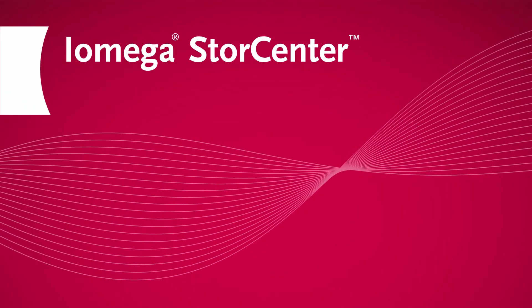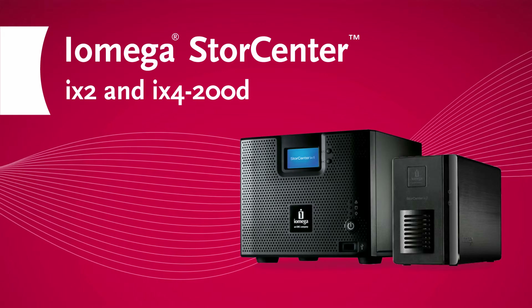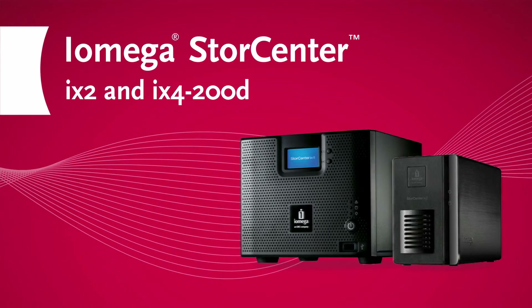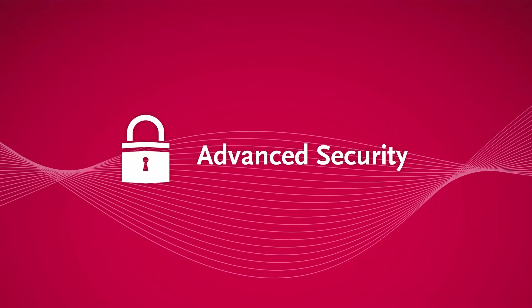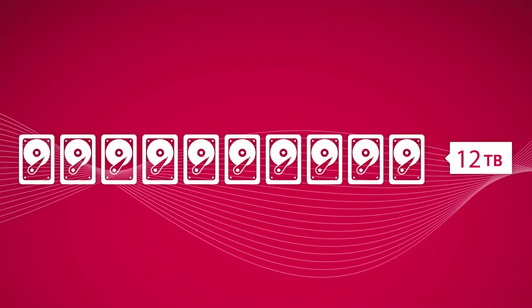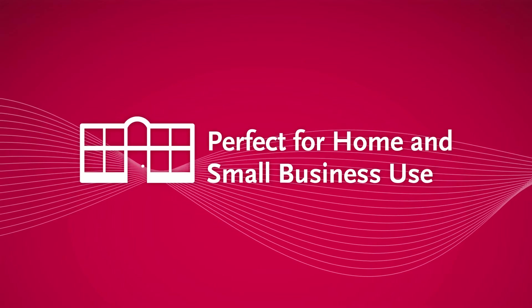The iOmega StoreCenter family starts with the iX2 and iX4 200D, two desktop network storage devices that offer content sharing and advanced security in an especially affordable and easy-to-use package. With up to 12 terabytes of capacity and an impressive list of features, they're perfect for home and small business networks.